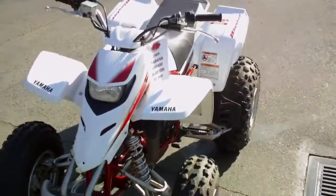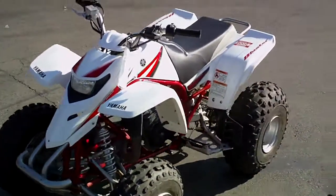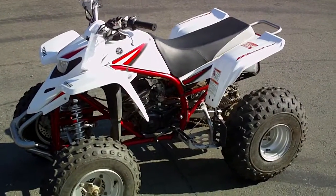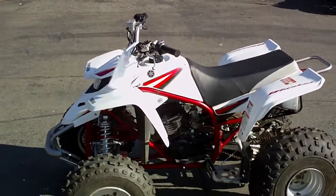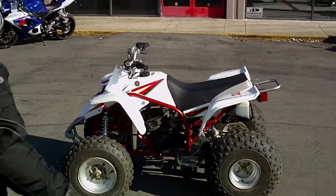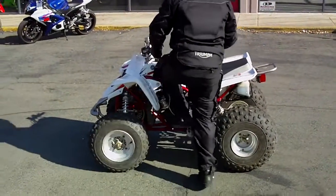These quads are a little bit smaller in size than the full-size four-strokes that are available, which makes them really agile and easy to handle. This quad is only $19.99 here at Contra Costa Power Sports — give us a call or come on down.